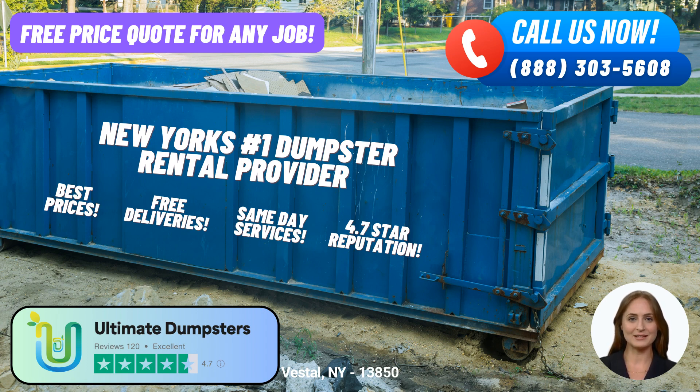One of the key advantages of choosing Ultimate Dumpsters is our flexible and affordable pricing. We understand that every project is unique, and we work closely with our customers to provide personalized quotes and estimates for every job. By offering free quotes, we ensure transparency and help you make informed decisions about your waste management needs.